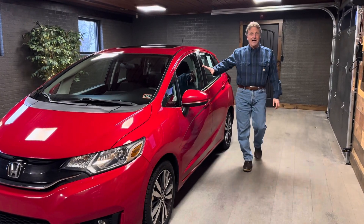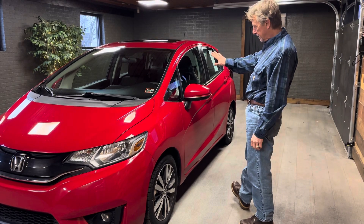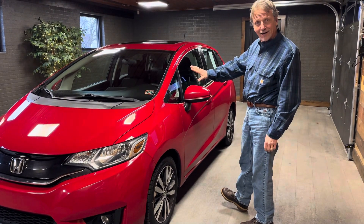Hi, I'm Kurt, and wow! 35,000 miles on a 2015 Honda Fit. Unheard of!